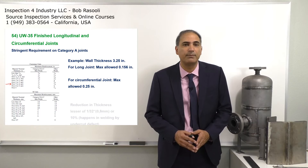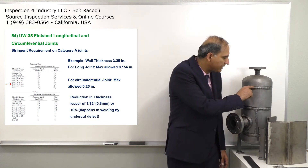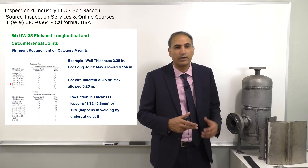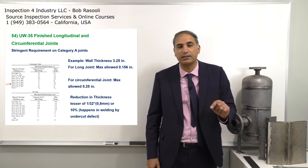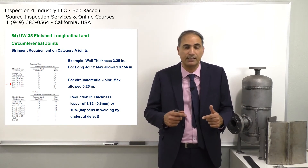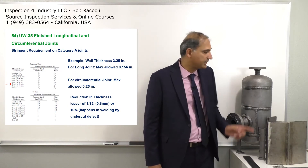Regarding reduction in thickness, the acceptance criterion is the lesser of 1/32 inch or 10% of the wall thickness, whichever is less (equivalent to 0.8 millimeters). If welding causes a reduction in wall thickness — such as from undercut or other defects — this value defines the maximum allowable depth of that reduction.